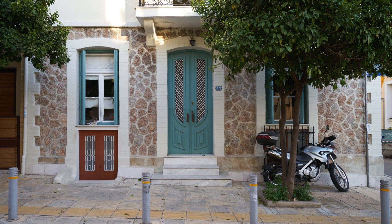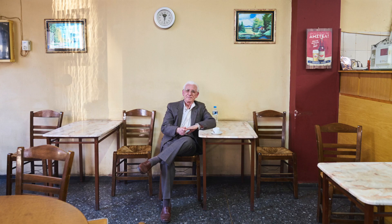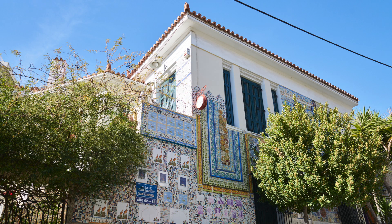This area is one of the areas in Athens that kept most of its old original buildings intact. That's why it has this magic feel to it.